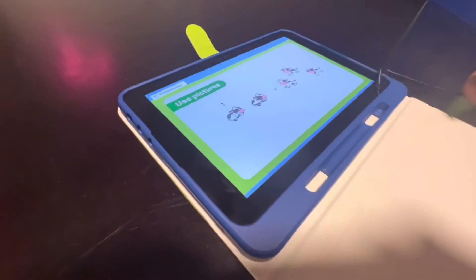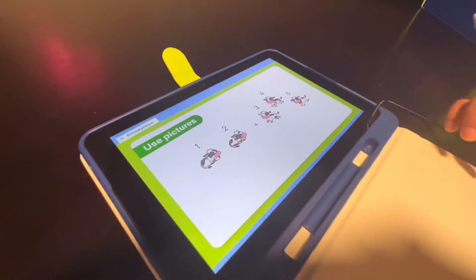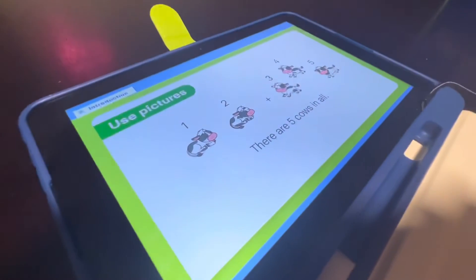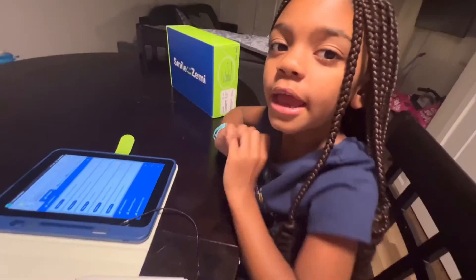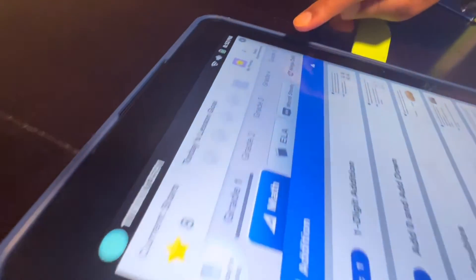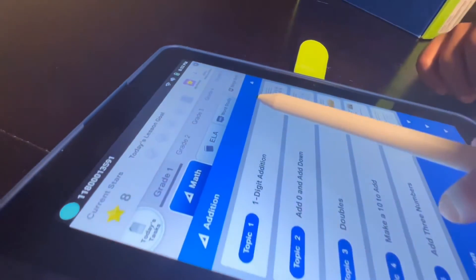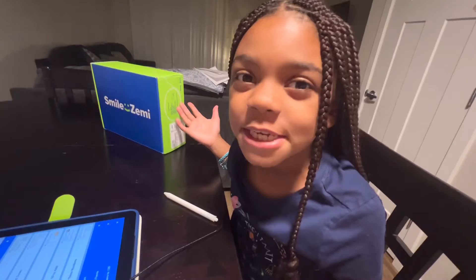One, two, three, four, five. And you can start from grade one all the way to grade five. There's math, reading and word study. There's just so many options.